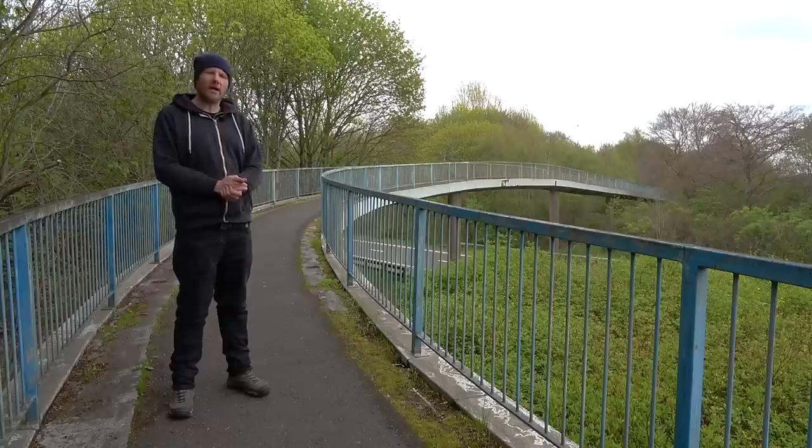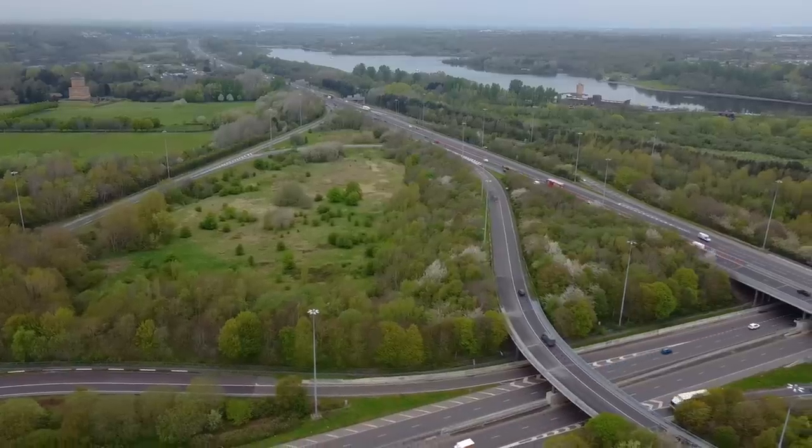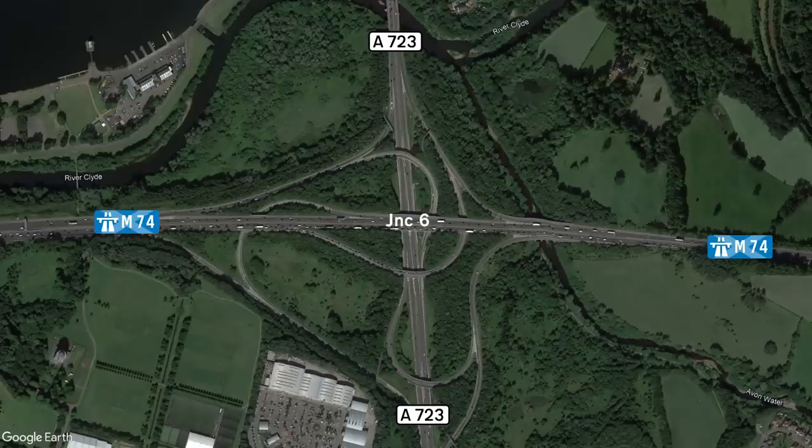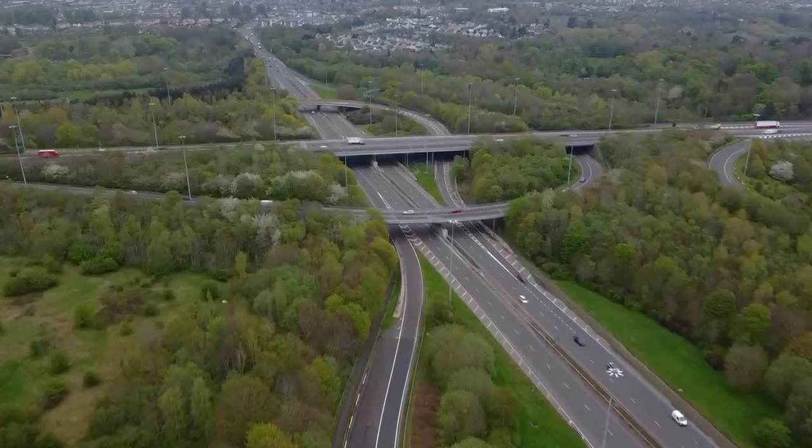Junction 6, to me, is looking like a mighty fine junction. It's rather large, it's got slip roads for access in all directions, and it's even got pedestrian access. Textbook. Unfortunately, the junction doesn't live up to its extravagant design, because originally it was supposed to be a motorway-to-motorway interchange.